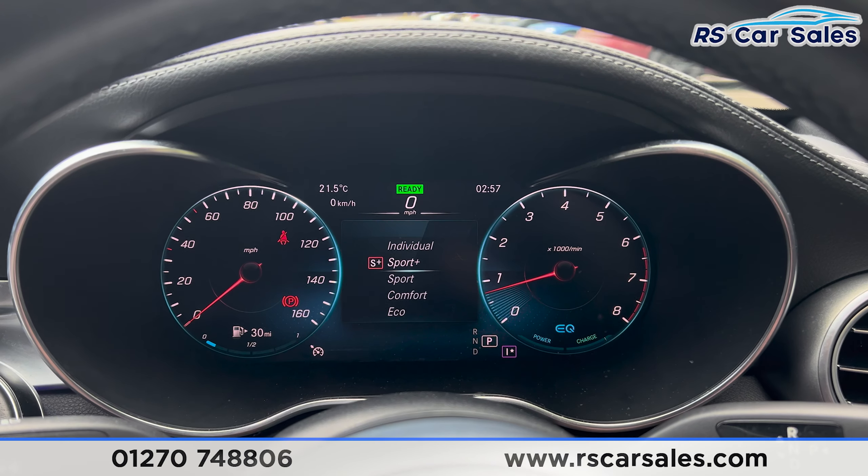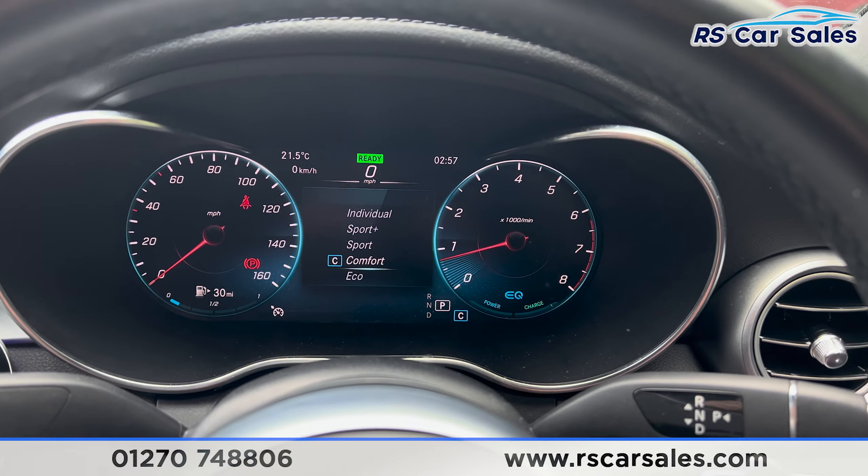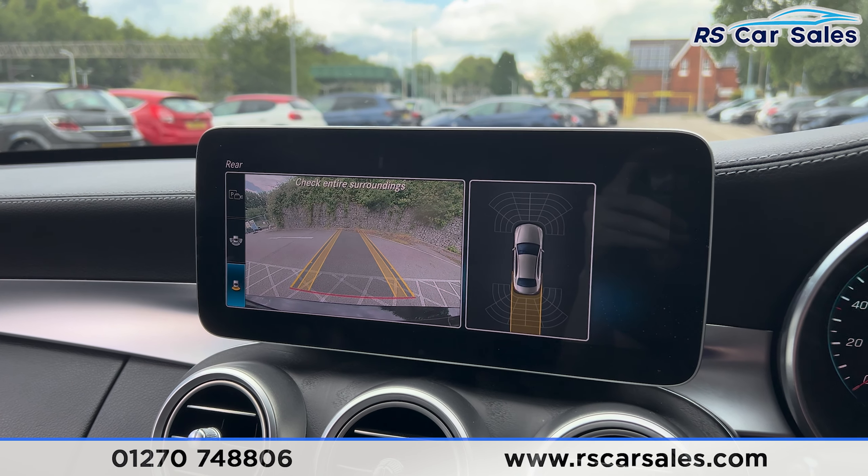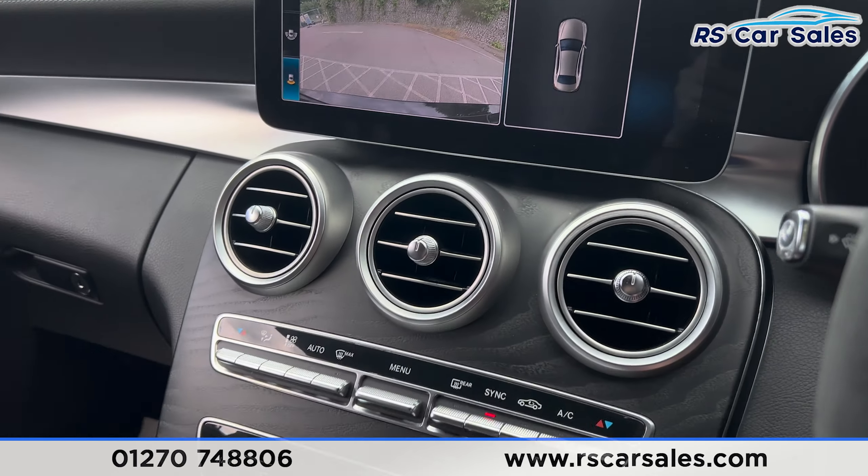You can see we have eco, comfort, sport, sport plus, and individual drive modes, which also appear on the dashboard as you flick through them. Putting the car into reverse, the reversing camera and parking sensors appear on the screen.